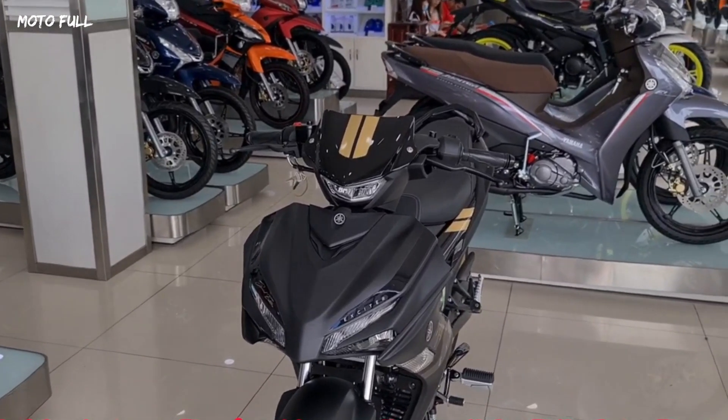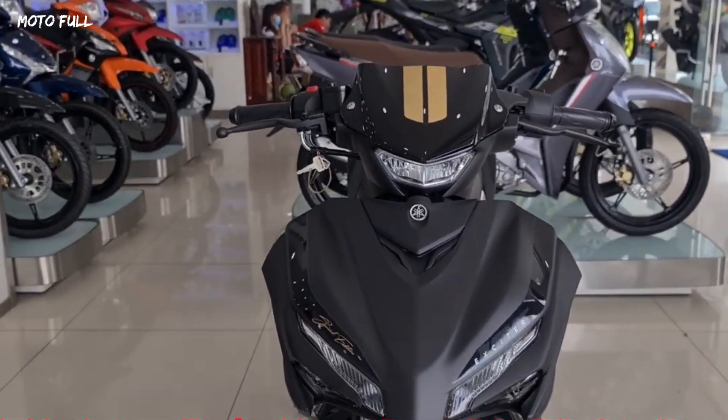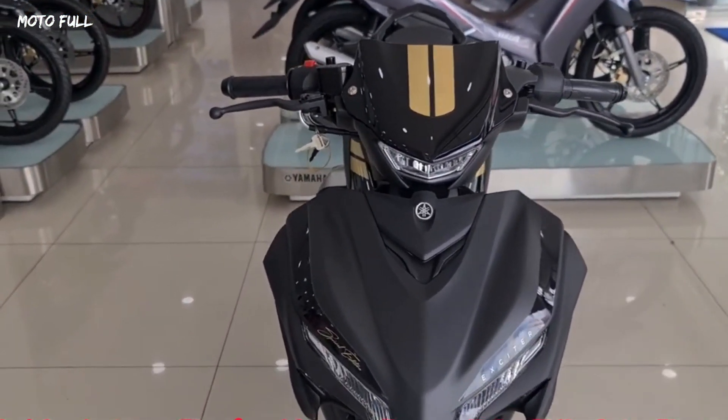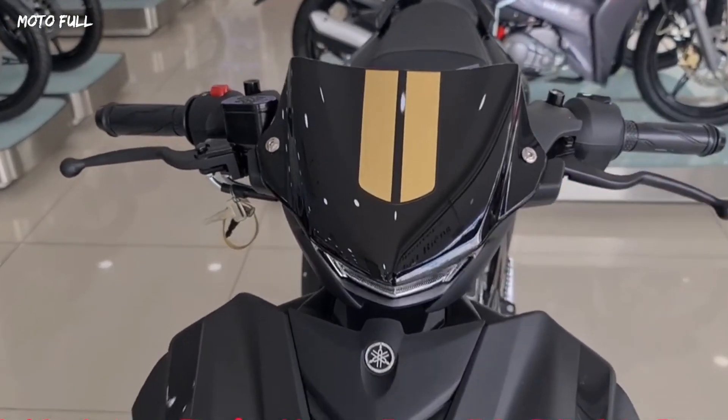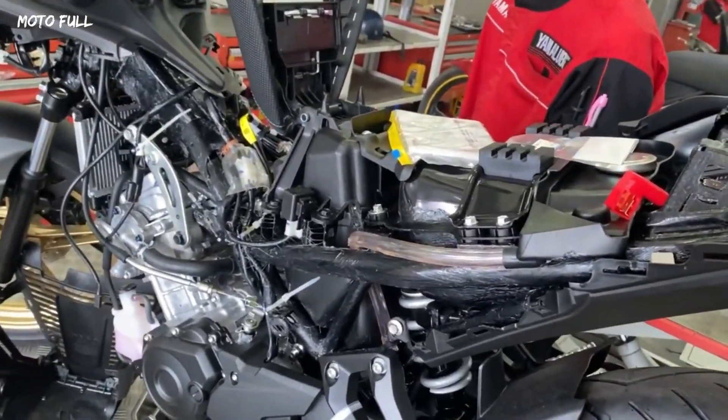The ground clearance is 150 millimeters. The seat height has also been increased to 795 millimeters, an increase of 15 millimeters. The weight of the vehicle has increased compared to the previous generation, now at 119 kilograms.